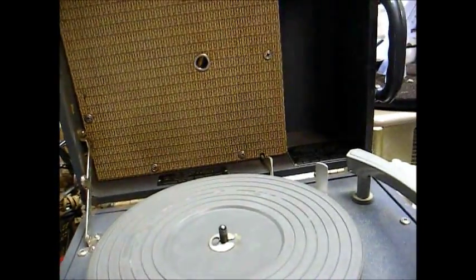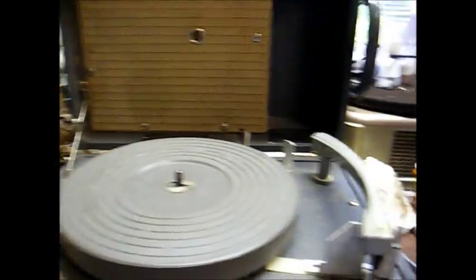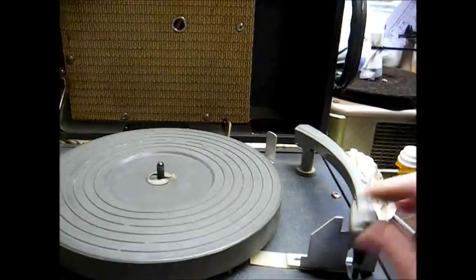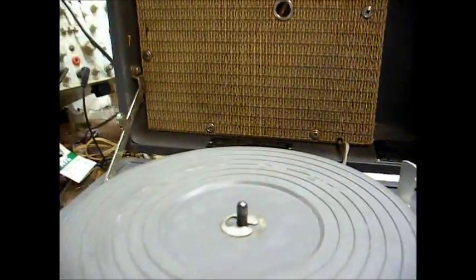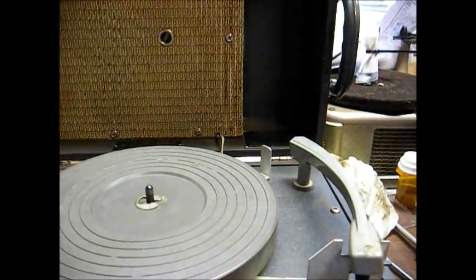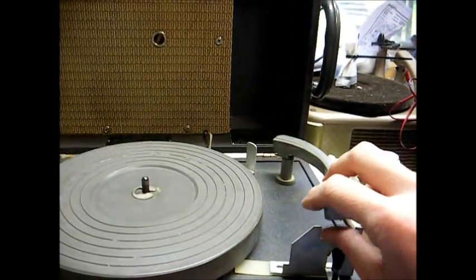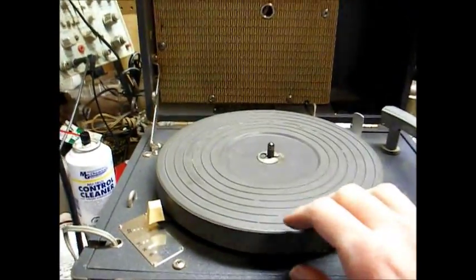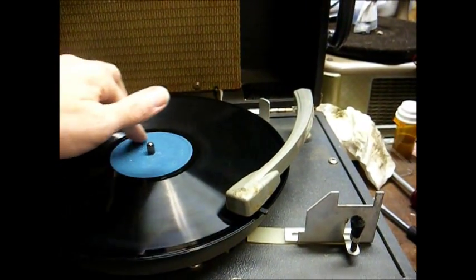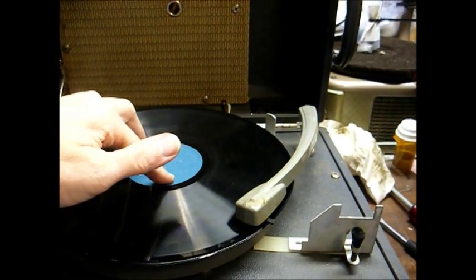Well, the platter is not rotating. Let's see if the amplifier works. Yeah, the amplifier seems to work. Controls probably need to be cleaned, but I don't think the amp will need much service. Okay, let's get this thing spinning. The amp works.